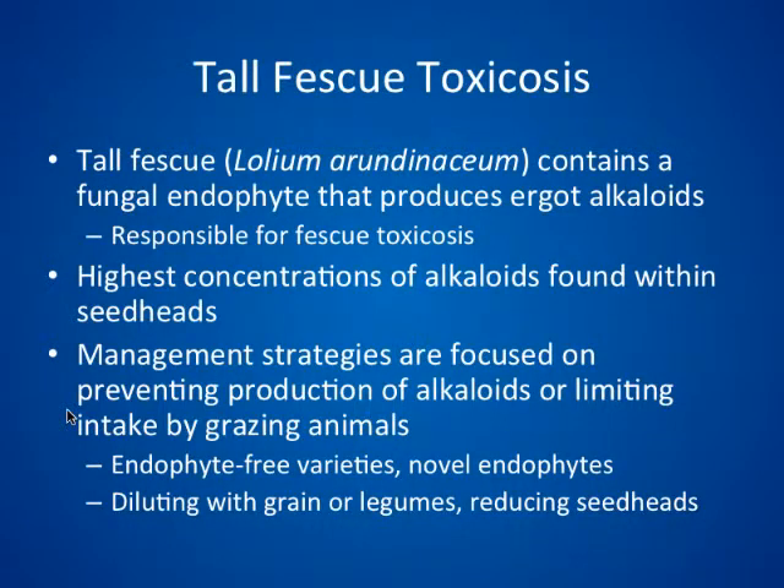I'd like to begin by talking a little bit about tall fescue and fescue toxicosis. As most of you know, tall fescue is a dominant species in cool season pastures. It also contains a fungal endophyte which produces ergot alkaloids, which has been shown to be responsible for the symptoms of fescue toxicosis. Alkaloids are highest within the seed heads, which makes them very important to control because animals will graze them.